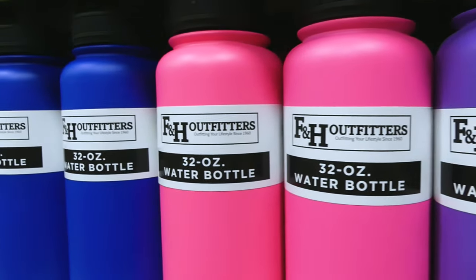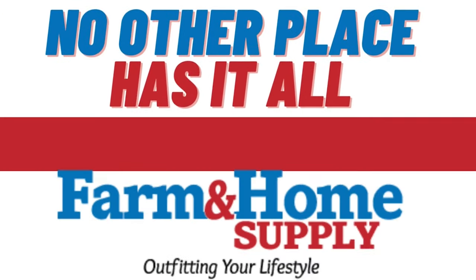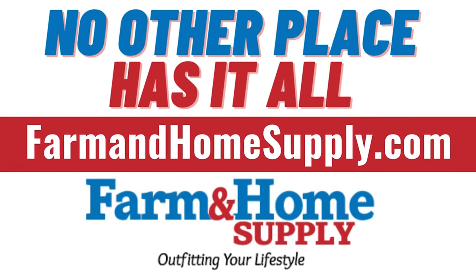It's a great addition to your day, anywhere from the office to the gym. Grab yours now in-store or online. No other place has it all like your local farm and home supply.